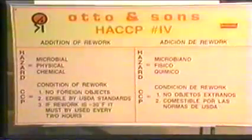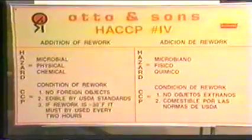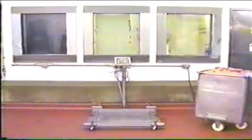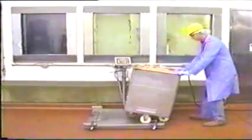CCP number four: rework. The hazards are microbial, chemical, and physical. The critical limits are: rework must be used within two hours if greater than 30 degrees Fahrenheit; rework must be edible by USDA standards; rework must be free of foreign objects. The weight of each bin of rework must be documented along with the source and the initials of the employee responsible for processing the rework.